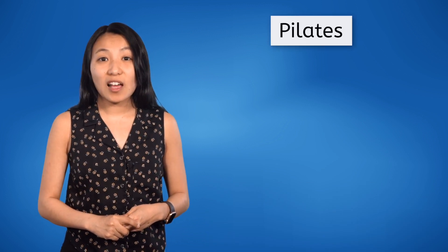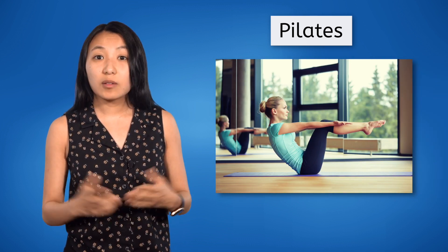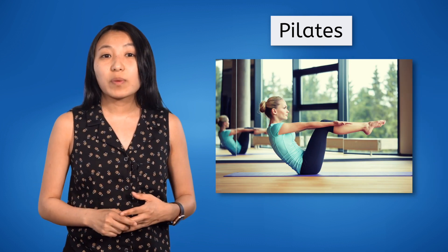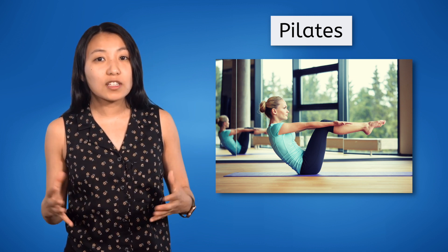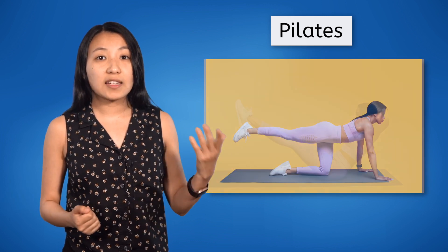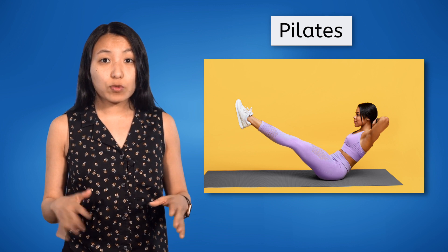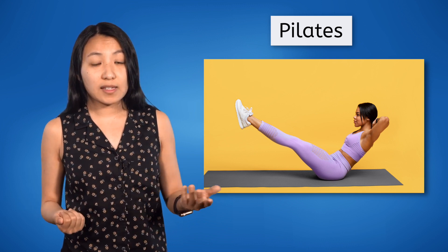The next low-impact workout we'll talk about today is Pilates. Pilates is a system of repetitive exercises using body weight. The focus of Pilates exercises is on engaging and strengthening the core muscles through movements like leg extensions, bird dogs, and abdominal roll-ups. Like yoga, the goal of Pilates is to improve strength, flexibility, and balance. Pilates exercises can be easily modified so people of all abilities are able to access the workout's many benefits.